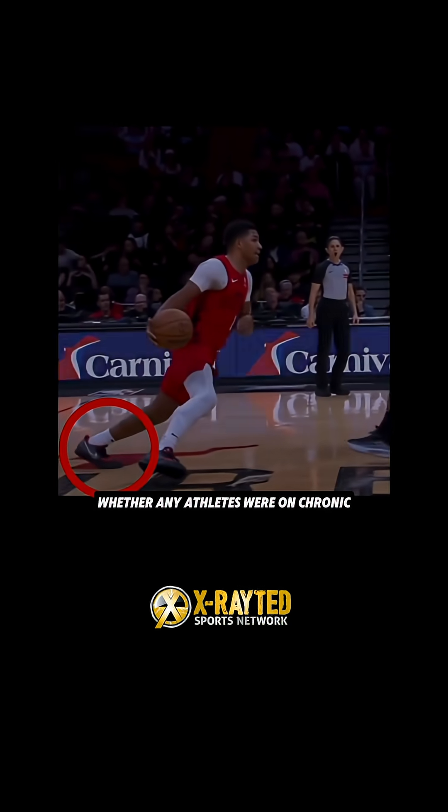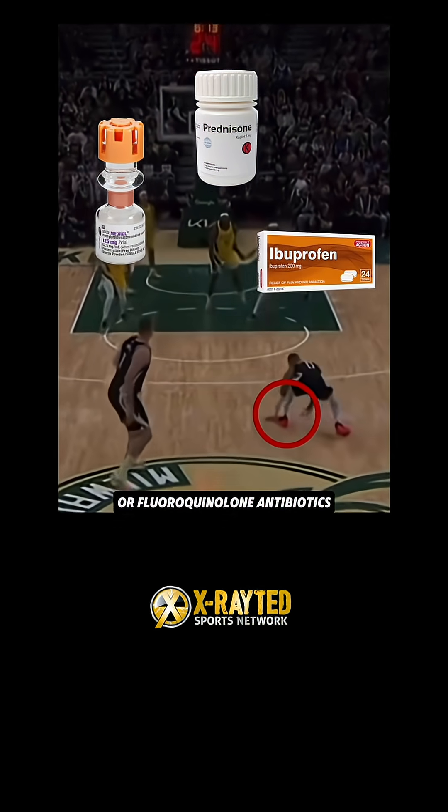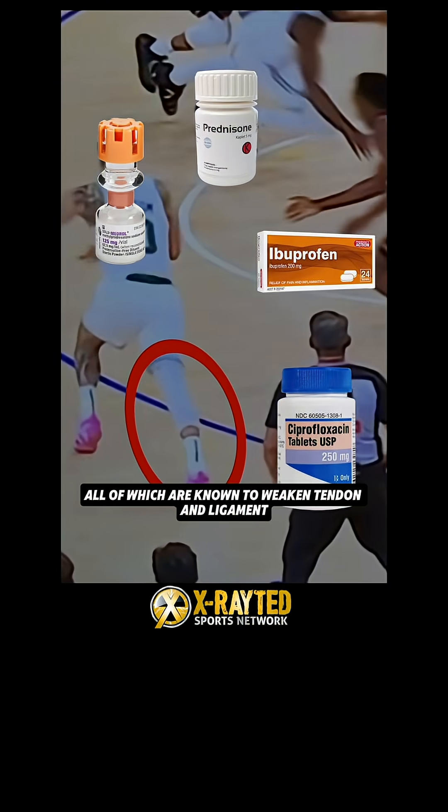It's worth examining whether any athletes were on chronic or high-dose anti-inflammatories like corticosteroids, NSAIDs, or fluoroquinolone antibiotics — all of which are known to weaken tendon and ligament strength. And lastly, no evidence supports that wearing the number zero can increase that risk.